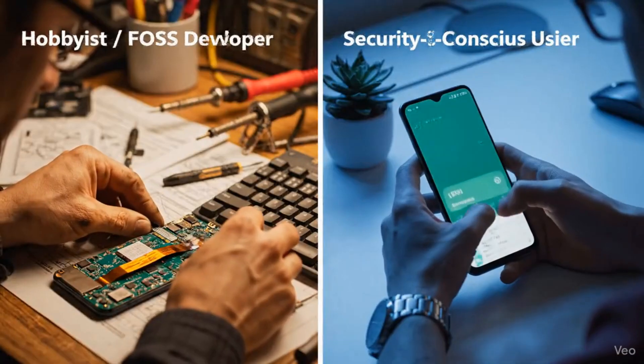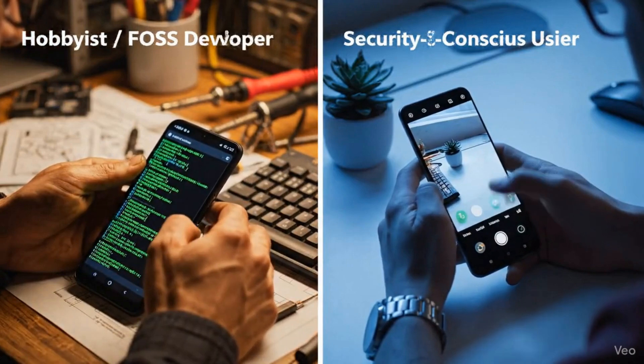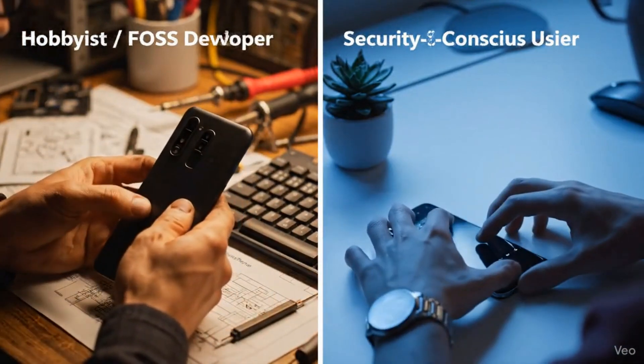So who is each for? Linux phones are for developers and FOSS purists — people who value the idea of freedom over modern security, and who love to tinker. GrapheneOS is for everyone else. It's for people who want maximum security and privacy right now, without giving up the apps they need for daily life. For 99.9% of users, GrapheneOS is the vastly more secure, private, and usable choice.